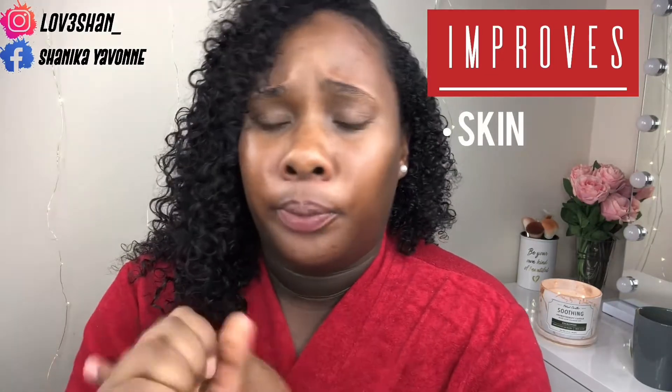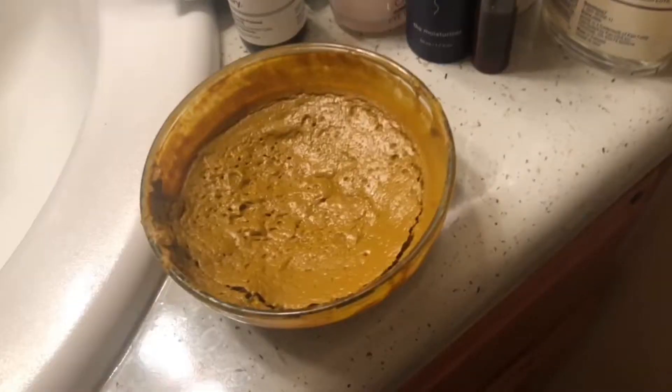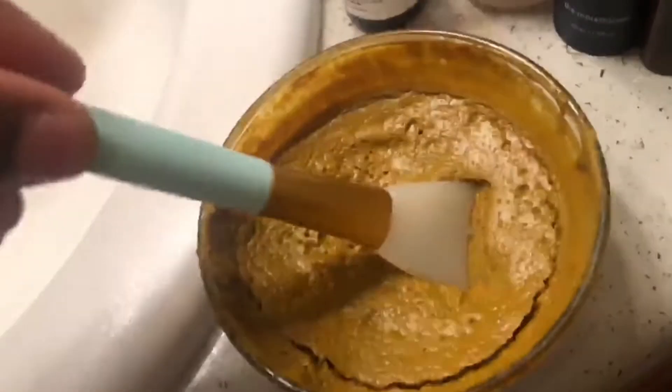I've only been using turmeric about a week now. I have used it on my face three times and I have a few clips I'm going to show you. One of my new face masks is my turmeric face mask — I mix apple cider vinegar with my Aztec clay along with honey, real lemon juice, and then about a tablespoon of turmeric. I mix it all together, put it on my face, let it stay, and rinse it off.